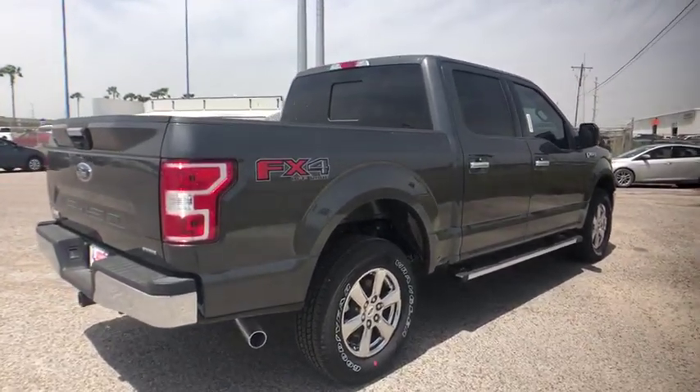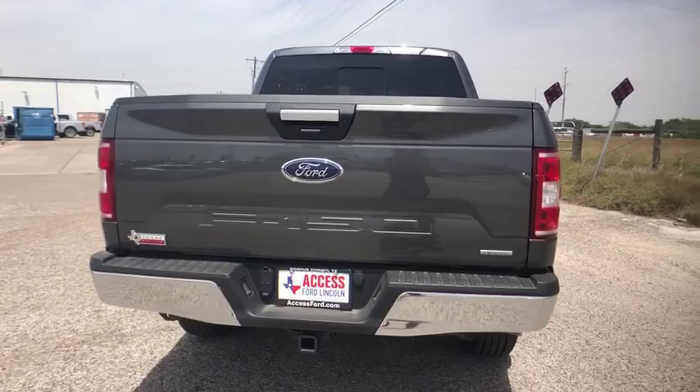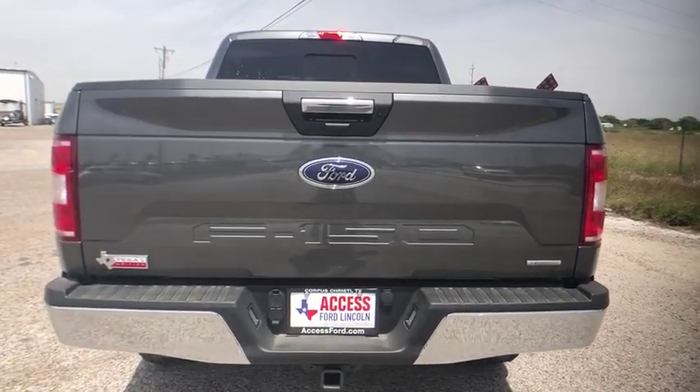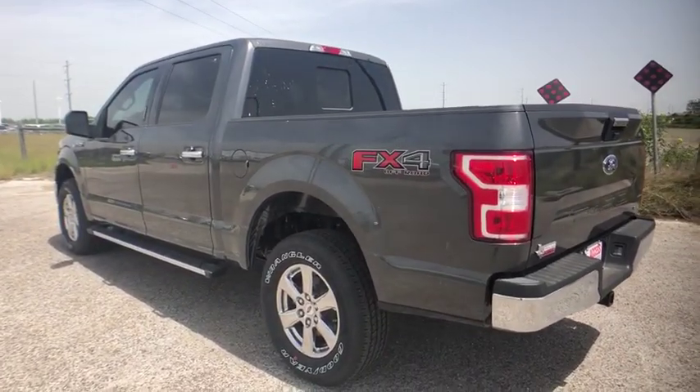Here are some of this vehicle's great options: Navigation system. Backup camera. Keyless entry. Power passenger seat. Remote engine start. Running boards. Four-wheel drive. Leather-wrapped steering wheel.